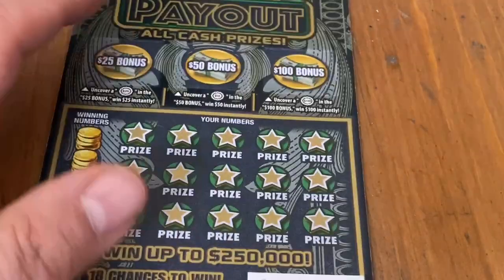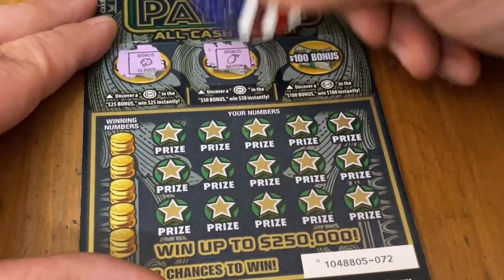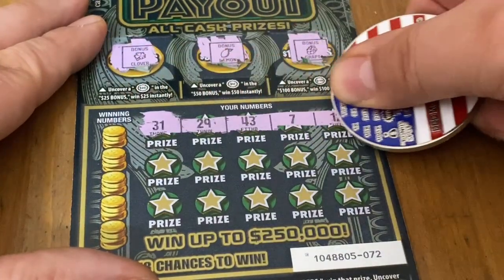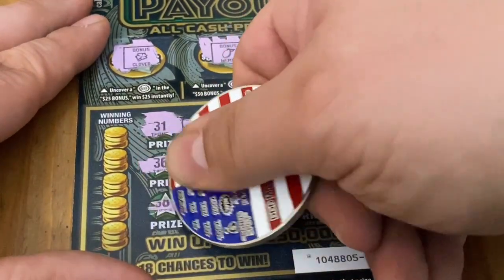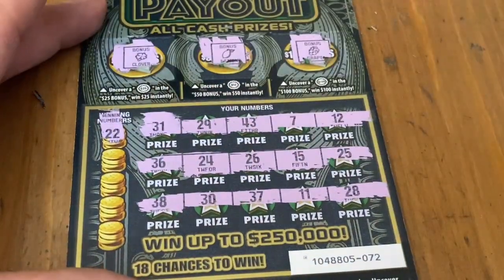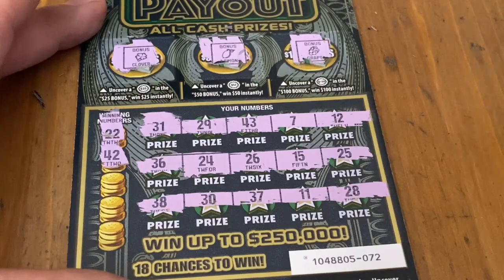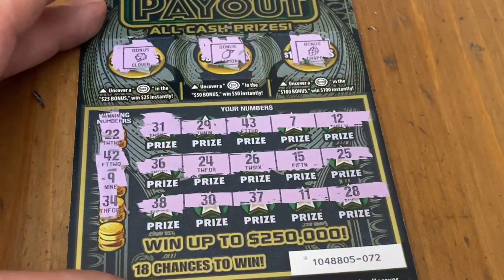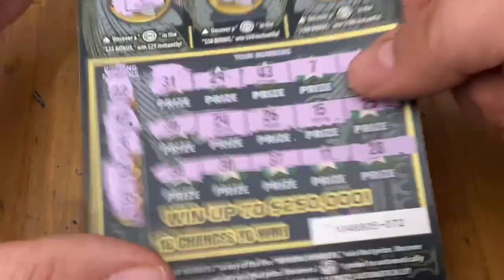I am ready for a win — how about you guys? Ticket 72. Clover, lemon, and grapes. How about a fun symbol? Something to get excited about would be nice. Numbers again. No double deuce. 42 — I don't see it. No number 9. A 34 — nope. And the number 35. That's five in a row losers.